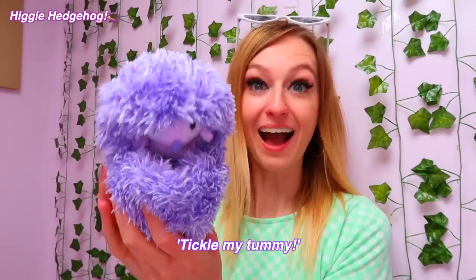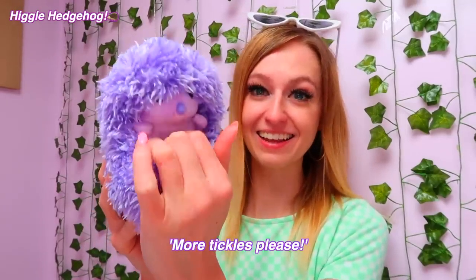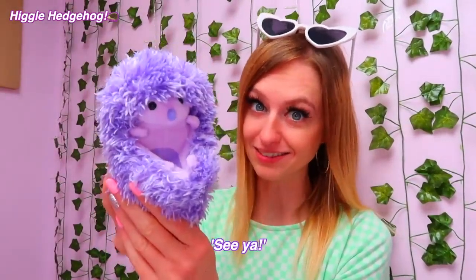I wonder what else he's going to say to us. Higgle definitely likes having his tummy tickled — he said "see ya" and then curled into a ball and went to sleep.